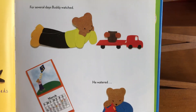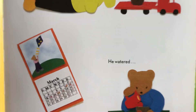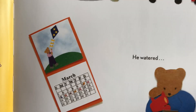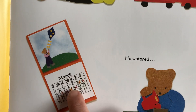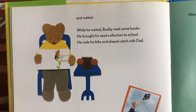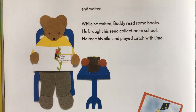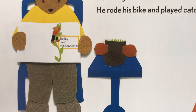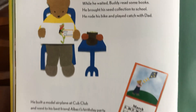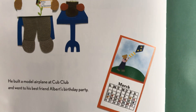For several days — that means many — Buddy watched and watered. You can even see the calendar: the days going by. He started the project on Friday, and about eight days passed. And while he waited, Buddy read some books — there's 'Bailey and the Beanstalk,' like Jack and the Beanstalk! He brought his seed collection to school, rode his bike, played catch with dad, built a model airplane at Cub Club, and went to his best friend Albert's birthday party. More time passed — about 13 days total.